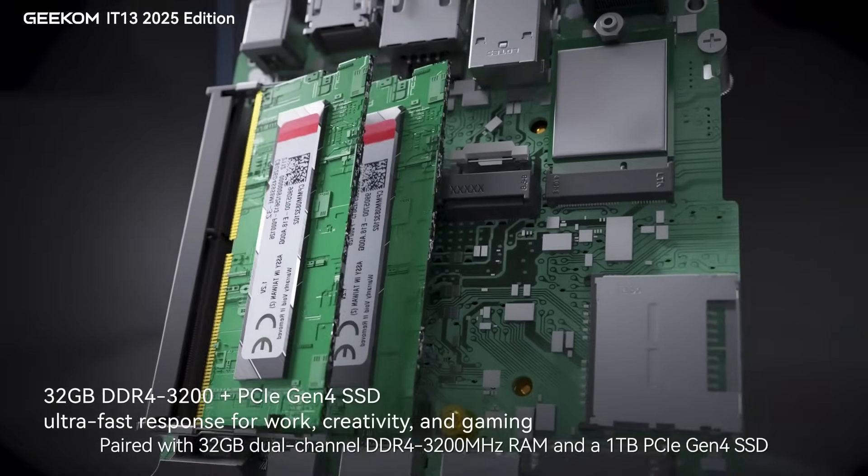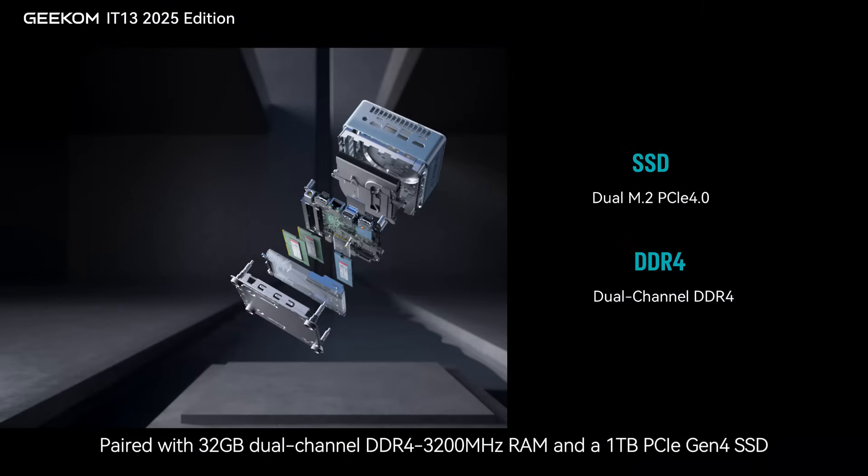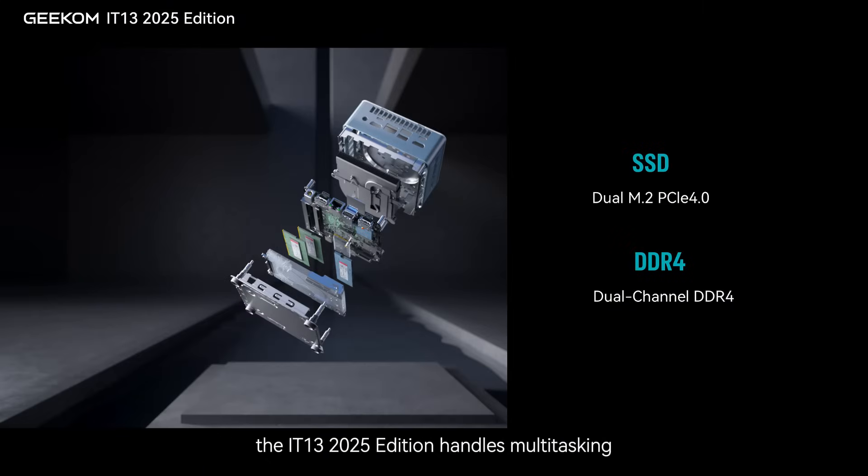Paired with 32GB dual-channel DDR4-3200MHz RAM and a 1TB PCIe Gen4 SSD, the IT-13 2025 Edition handles multitasking, office work, entertainment, and content creation with ease.